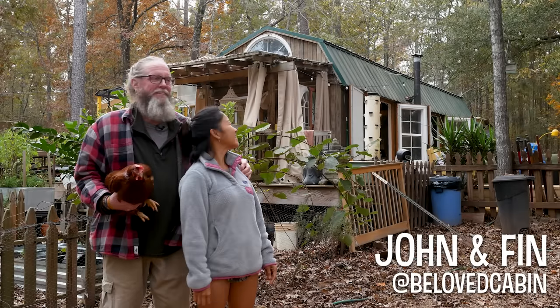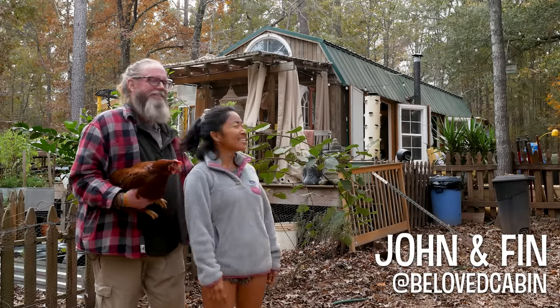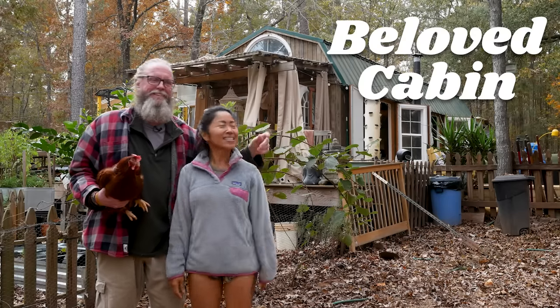Hi everyone, my name is Finn and my name is John. We are here on our beloved cabin homestead.